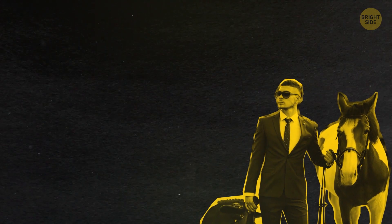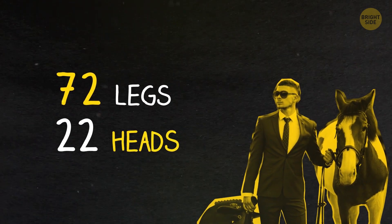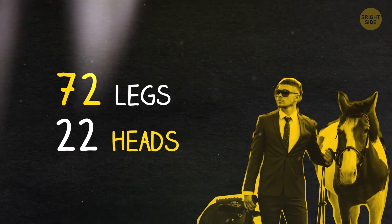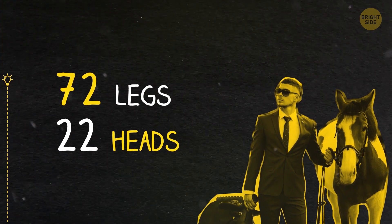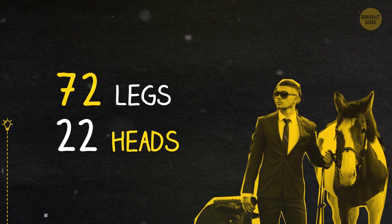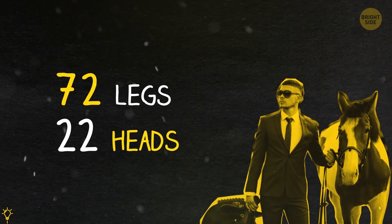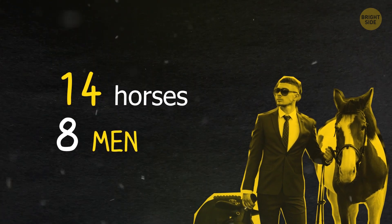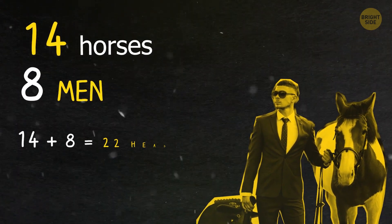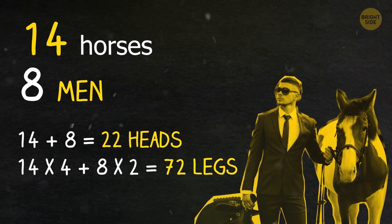Horses and people are gathered in a stable. In total, there are 72 legs and 22 heads. How many horses and how many people are there? There are 14 horses and 8 men: 14 plus 8 equals 22 heads, and 14 times 4 plus 8 times 2 equals 72 legs.